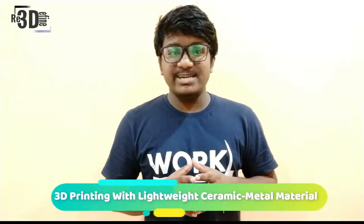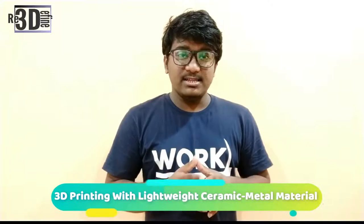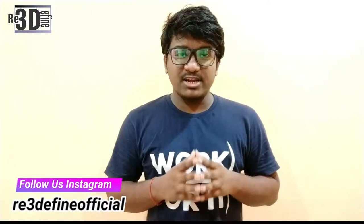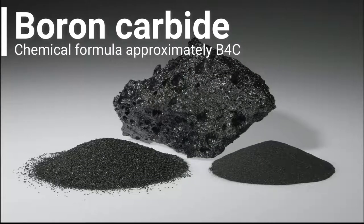Exxon has licensed a new patent-pending 3D printing method for a lightweight ceramic metal material. The method was developed at Oak Ridge National University, a Department of Energy lab responsible for a good many high-tech advances, including in additive manufacturing. They developed a process to 3D print objects in B4C, a neutron-absorbing material, then infiltrate the object with aluminium. The metal matrix composite is a lighter-weight material than bronze.